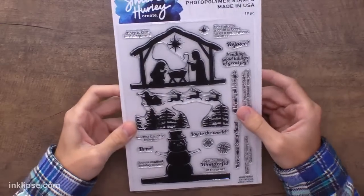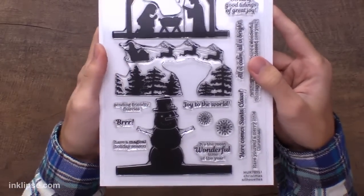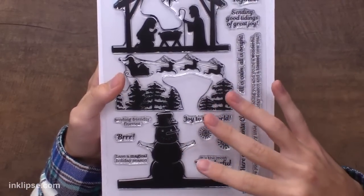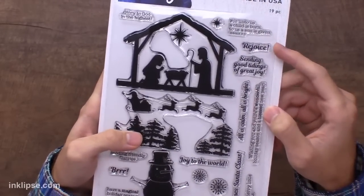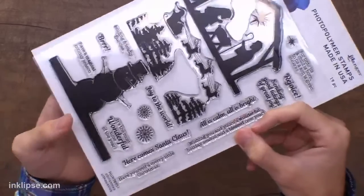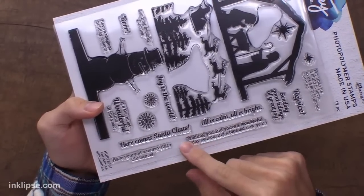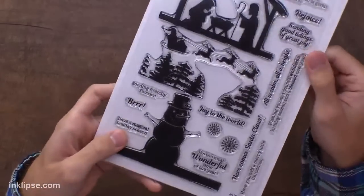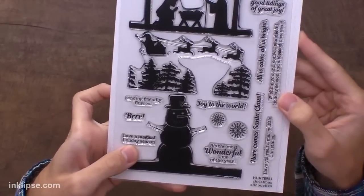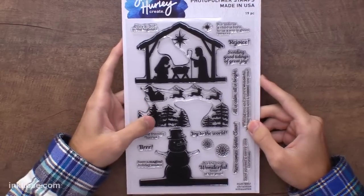The set also has smaller images — snowflakes, a star, and a bunch of different sentiments. Some go along with the snowman and Santa, others with the nativity scenes: 'Glory to God in the Highest,' a Bible verse, 'Sending Good Tidings of Great Joy,' 'All is Calm All is Bright,' 'Here Comes Santa Claus,' and 'Wishing You and Yours a Wonderful Holiday Season and a Blessed New Year.' Just such a fun stamp set.